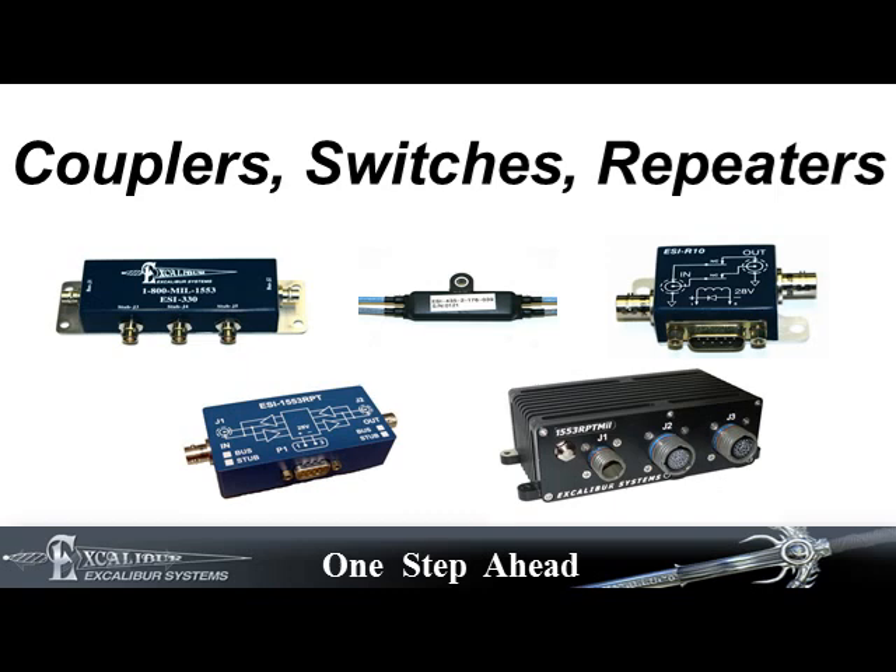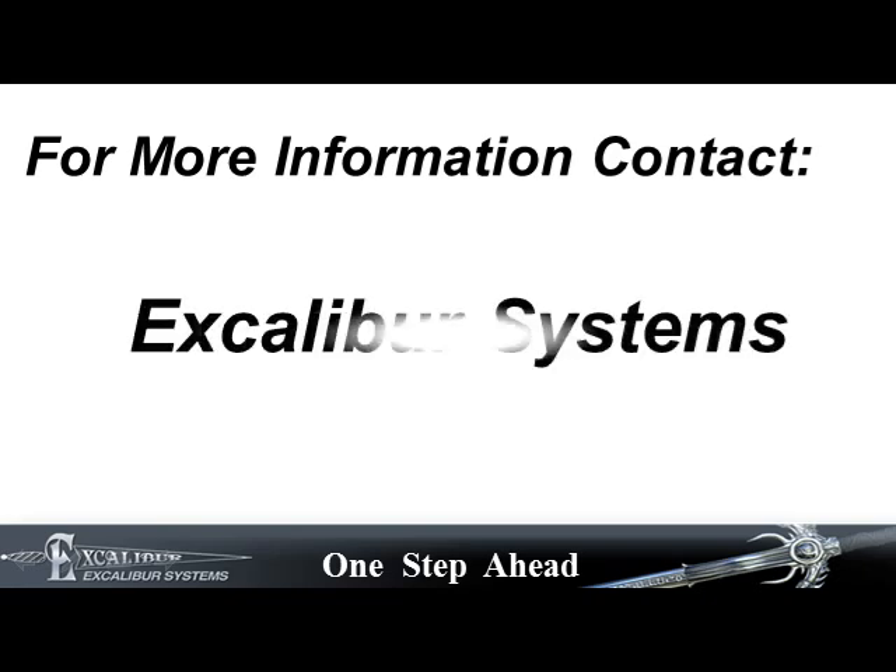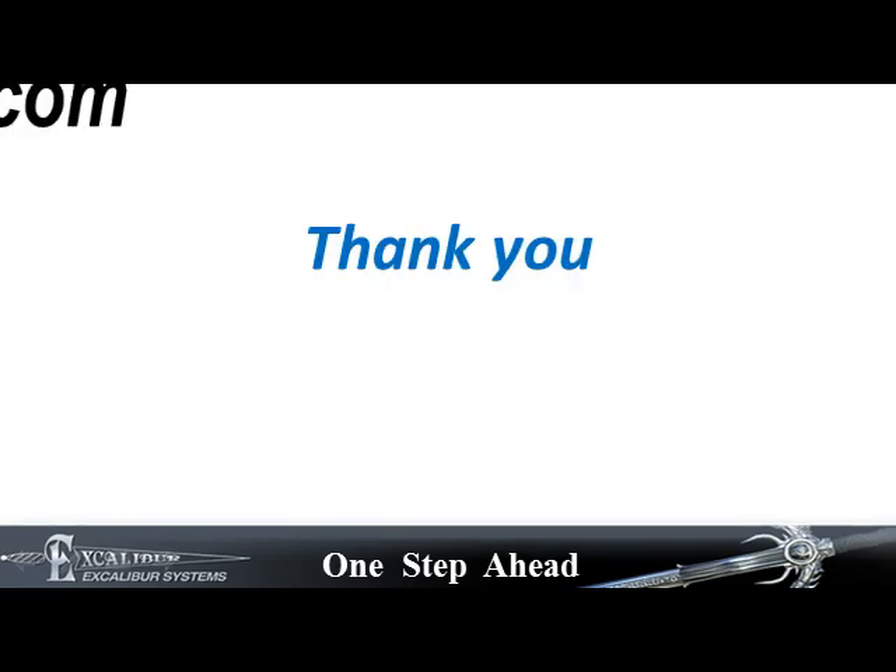For more information, please contact Excalibur Systems. Thank you.